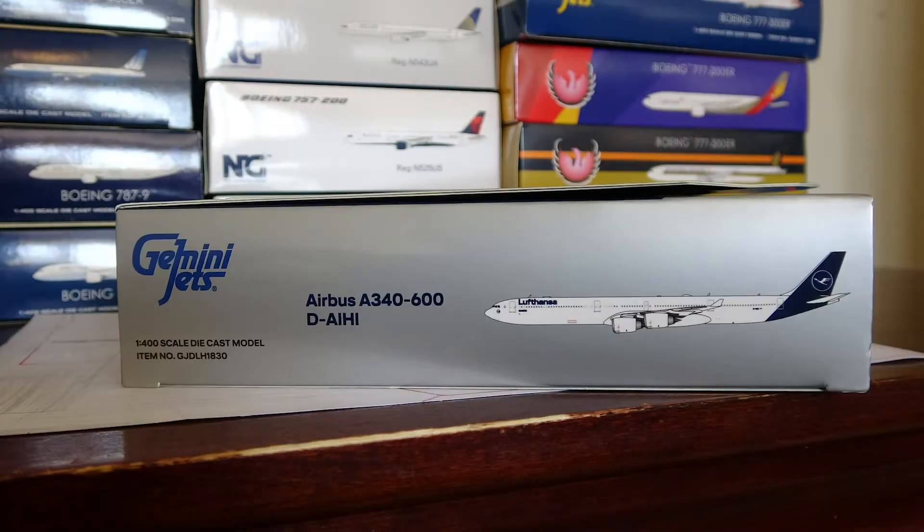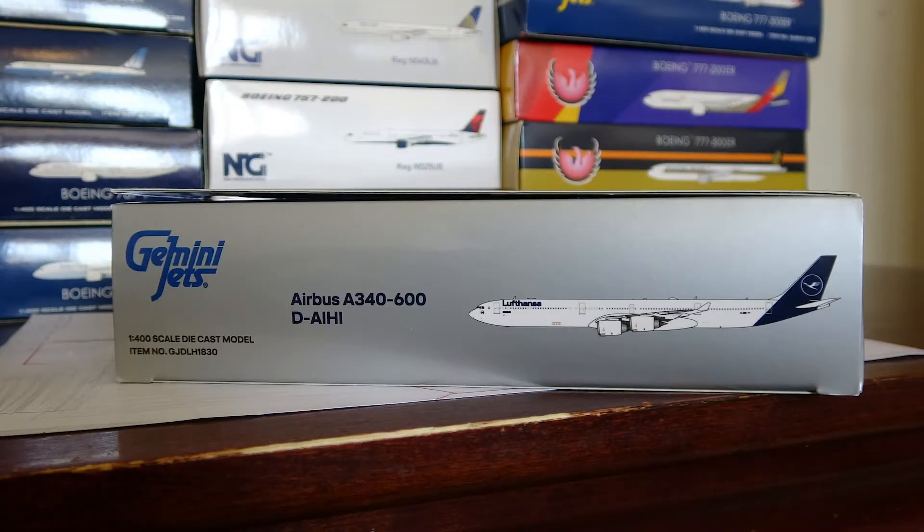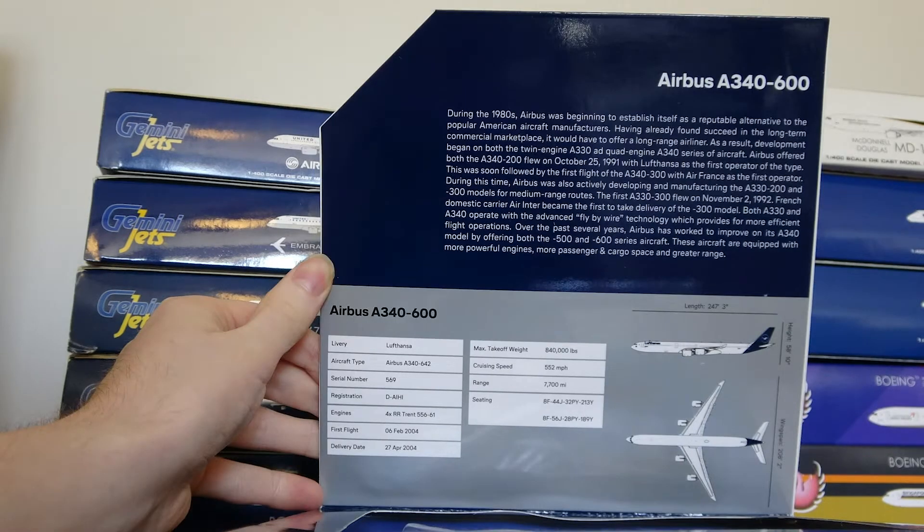The box design is very nice on this model — it features the new special boxes that Gemini Jets is doing for the Lufthansa new livery, which are blue and silver. It's quite a nice combination, and Gemini Jets sometimes does these special box designs for their airlines, like Southwest's white boxes. I really like when Gemini Jets does different box art. Overall the Gemini Jets box is actually really well designed, and I do like the variation they add in.